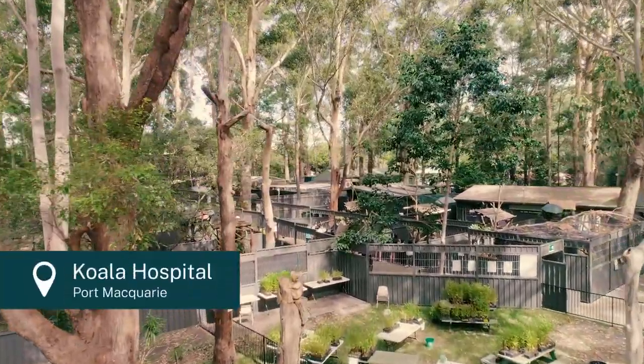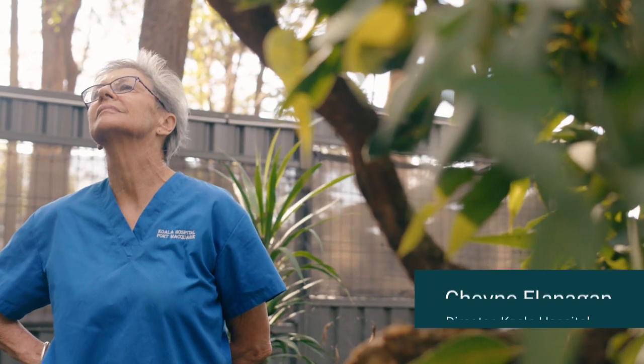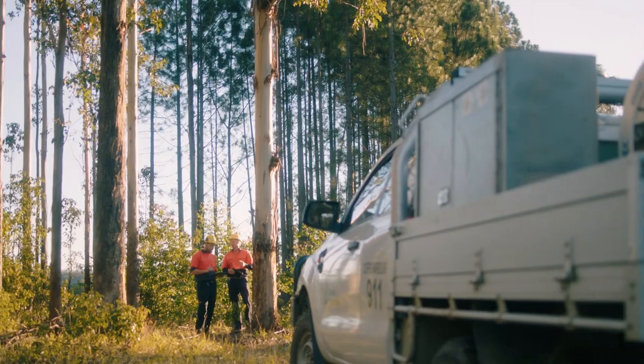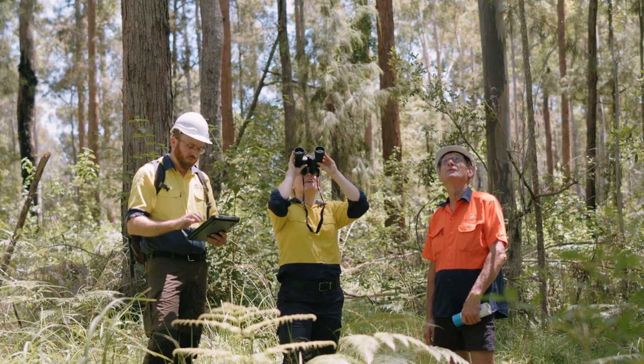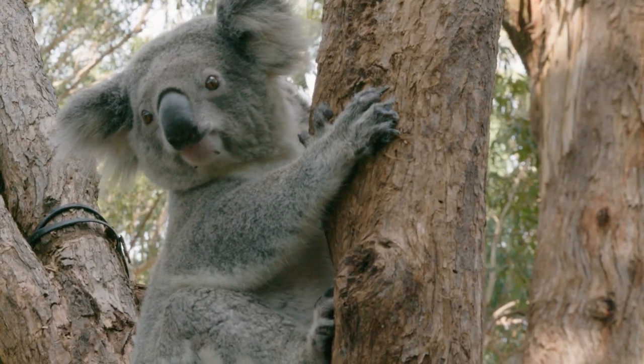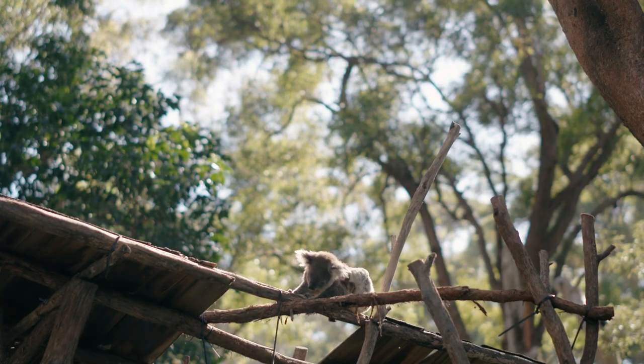The koala hospital has been in operation for almost 50 years and we admit and treat wild koala patients from right across New South Wales. We feel the contractors have a moral obligation to ensure the safety of all koalas on the site — they are a threatened species. We don't want any harm to come to them or any animal being injured and in pain.